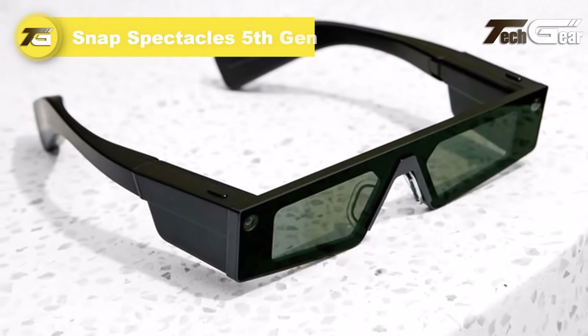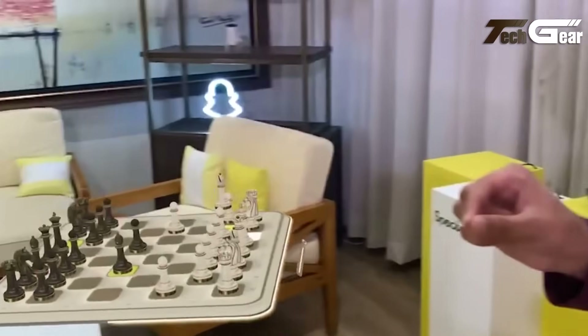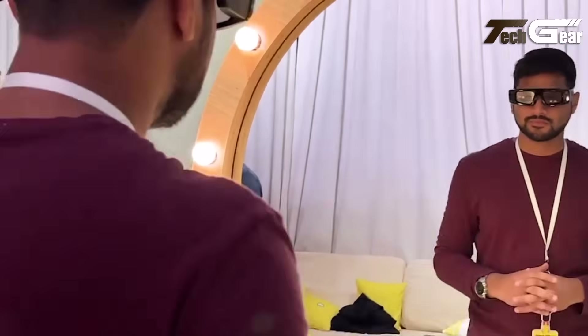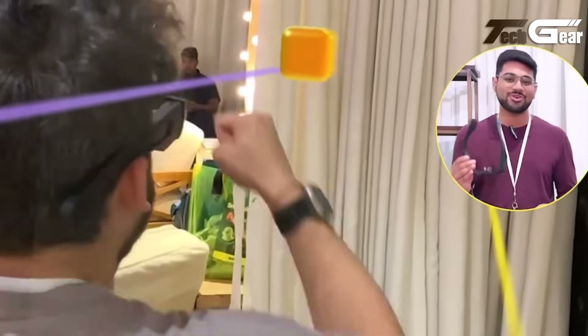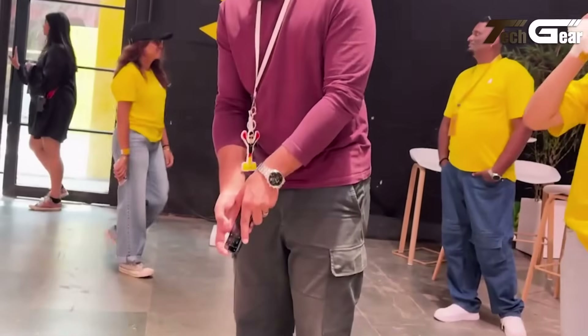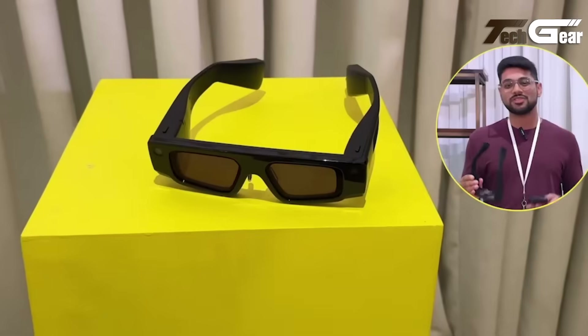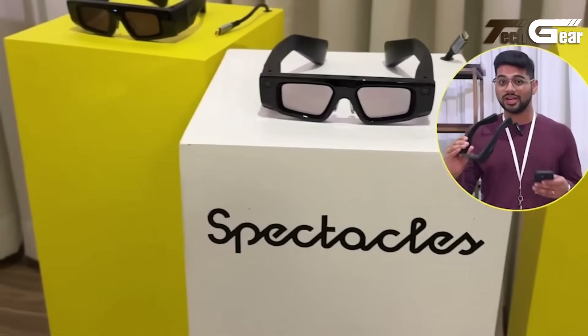The Snap Spectacles 5th Gen are groundbreaking standalone AR glasses powered by the new SnapOS, designed for immersive hands-free experiences. They deliver a vivid stereo waveguide display using dual LCOS microprojectors, with a 46-degree diagonal field of view, approximately 37 pixels per degree, and auto-tinting lenses for optimal indoor-outdoor clarity. Built for spatial awareness, they include four cameras — two RGB plus two IR — a six-axis IMU, GPS, and GNSS.